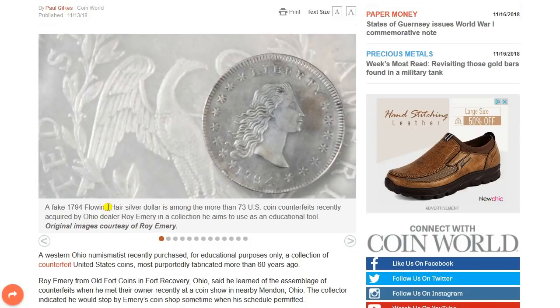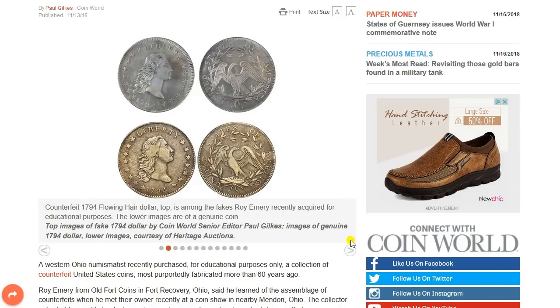Here's a fake 1794 flowing hair silver dollar among the more than 73 U.S. coin counterfeits recently acquired by Ohio dealer Roy Emery in a collection he aims to use as an educational tool. Here is another image of the counterfeit 1794 flowing hair dollar — the top is among the fakes Emery recently acquired; the lower images are of the genuine coin. Other than the color, it may be tough to really tell the difference unless it's in hand. You can see this one has a pristine condition look; the hair pattern and that lower curl — it's a slightly tighter curl and thicker as well. That's a hint of the difference between the two.